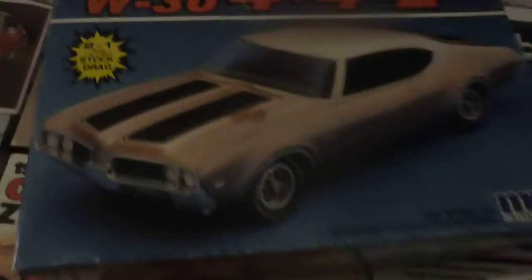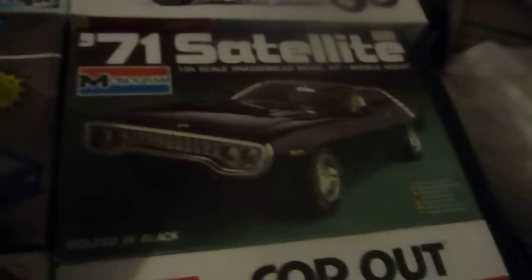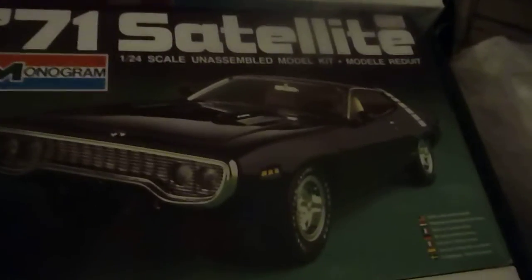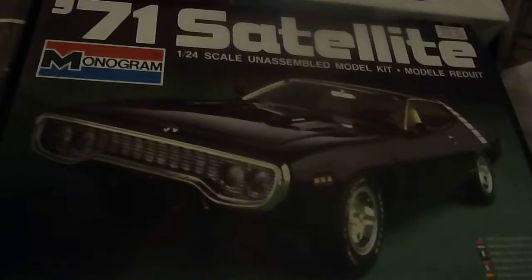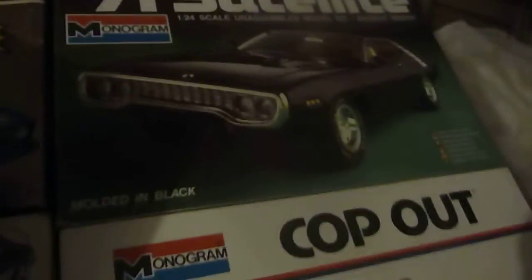It is the 69 Olds 442. I just wanted to show you some more of my favorite kits. I really like the Satellite — I wish they'd bring that back. I know they got out the GTX, but I kind of like the Satellite. I like the hood and stuff with it, and the stripes to make it like the 71 Roadrunner.